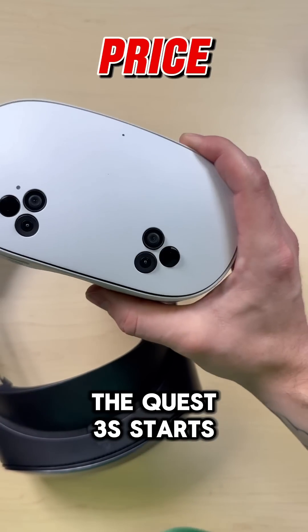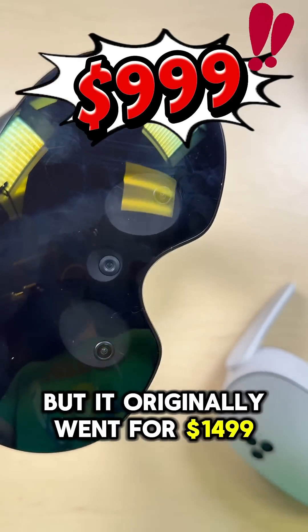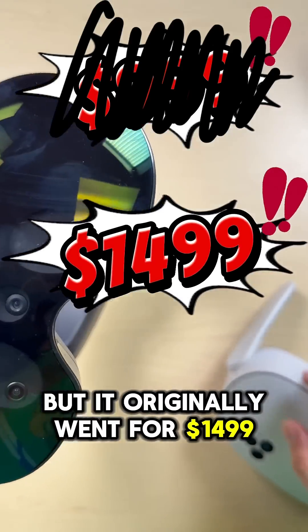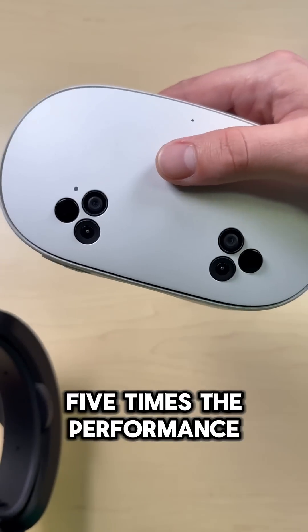Now this one's pretty easy. The Quest 3S starts at $299, while the Quest Pro is $999 — but it originally went for $1,499. That is five times the retail price, and you're definitely not getting five times the performance.